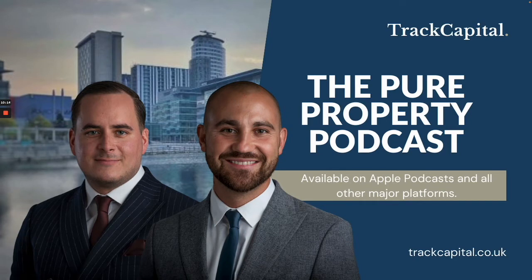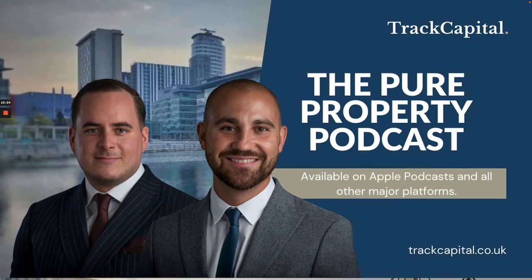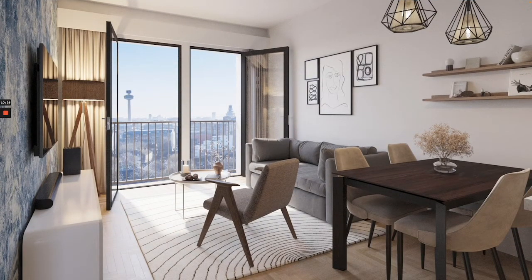If you are interested in podcasts, I highly recommend checking out our podcast called The Pure Property Podcast, where we talk about all things property and property investment. Here's a CGI of the living area in one of the apartments — a nice Juliet balcony with views across the city.